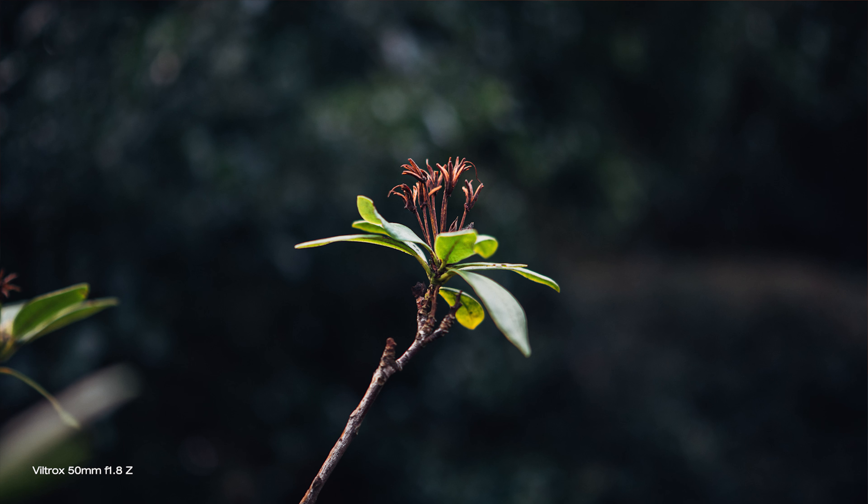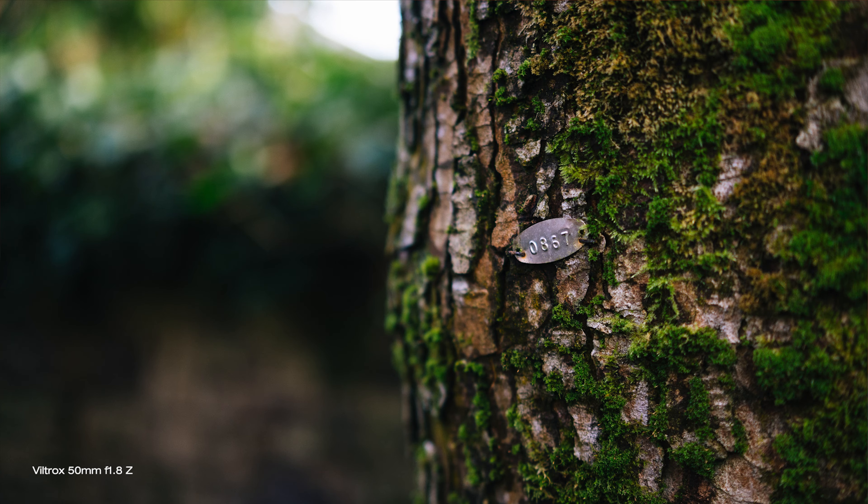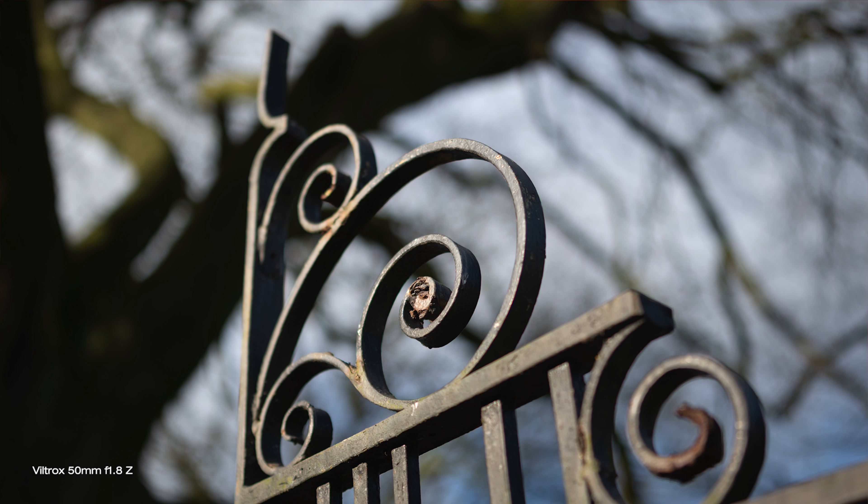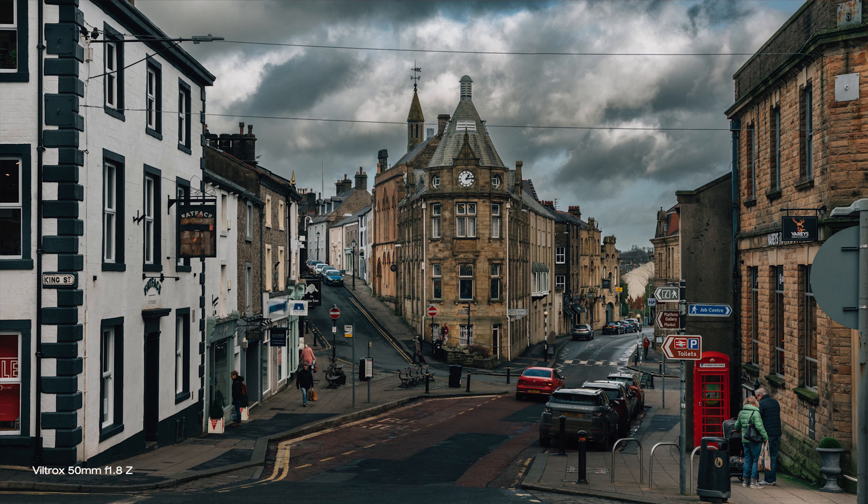It produces nice soft bokeh with bags of character, more associated with vintage lenses than all-singing-and-dancing modern equivalents. Really good colour and contrast — not low-budget-looking images at all. There's some visible vignetting and chromatic aberration, but nothing unusual here and seen often even with expensive lenses these days. This is all very easily fixable in post if that really bothers you.